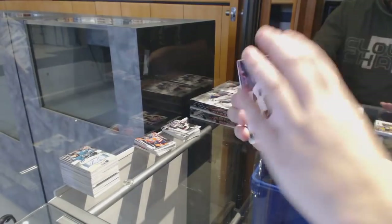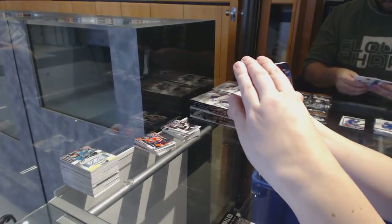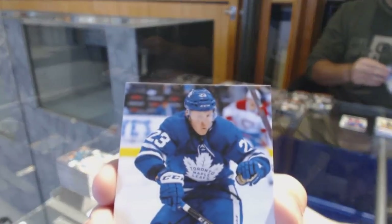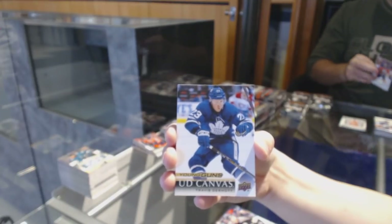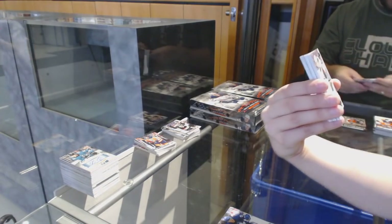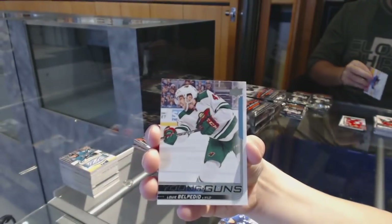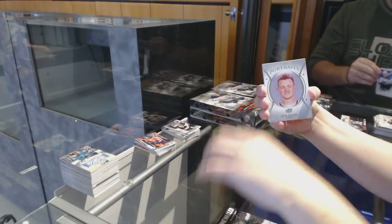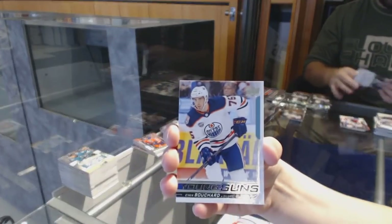Canvas of Nate Schmidt for the Vegas Golden Knights. Stone Walled for the Florida Panthers, James Reimer. Jogger Years for the Pittsburgh Penguins. Young Guns Canvas for the Toronto Maple Leafs, Travis Dermott. Young Guns of Louis Belpedio for the Minnesota Wild. Stone Walled of Ben Bishop for the Dallas Stars. Portraits of Jack Eichel for the Buffalo Sabres. Young Guns for the Edmonton Oilers, Evan Bouchard.